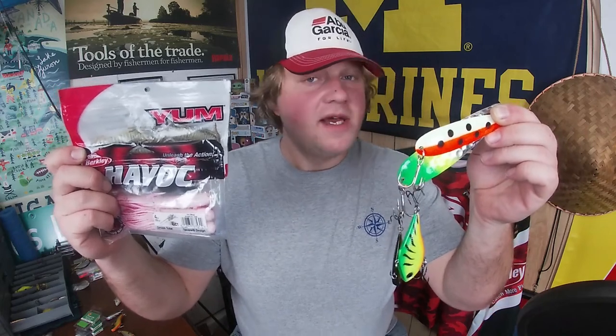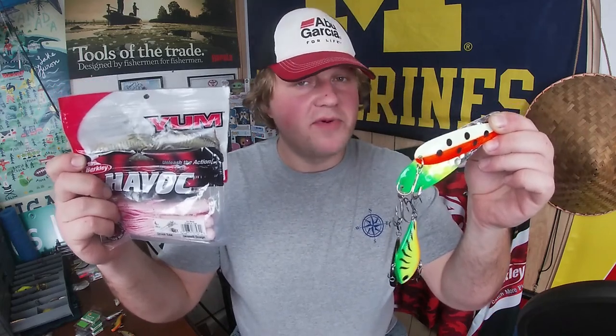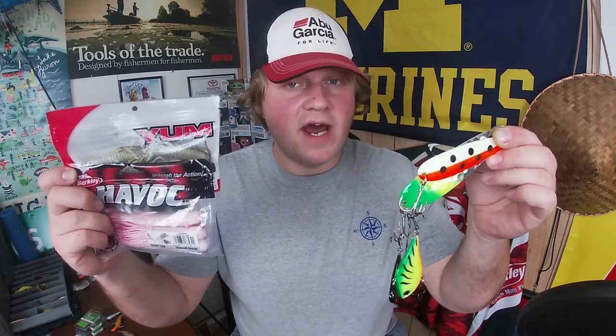Howdy folks, it's your friend Dominic. Today I'm going to be talking to you about three of my favorite lures that I use when I'm targeting lake trout. Now come along with me, let's check it out.